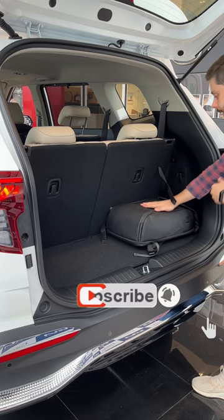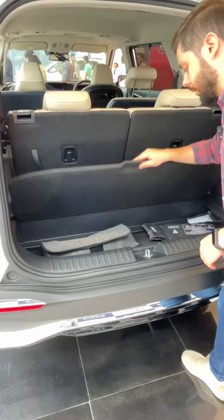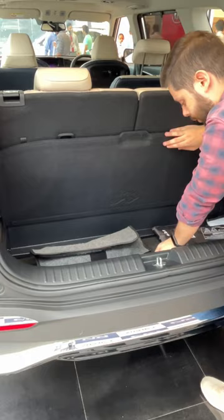You can also get space here where you can keep the tools. And after unlocking it, you can access your spare wheel.